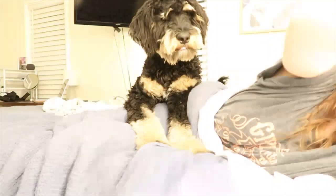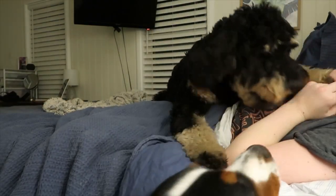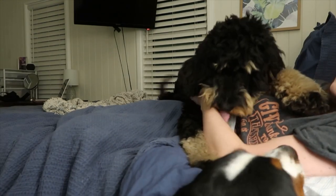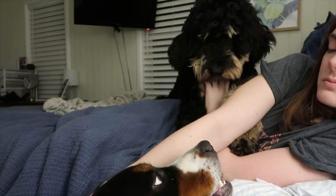Hi everyone, welcome or welcome back to my channel. My name is Bailey, that is Maverick laying on top of me, and there's Mercedes — or should I say her head — and this is my 5am dog mom morning routine.